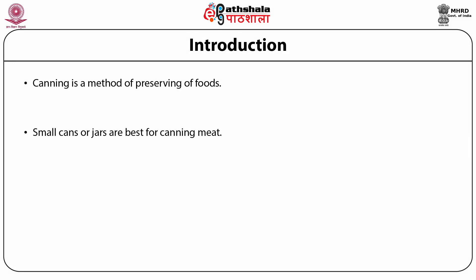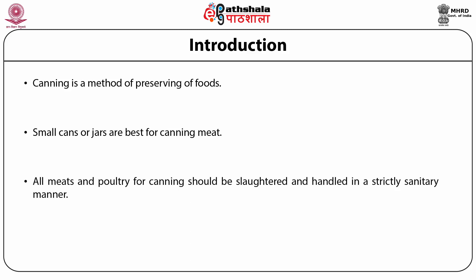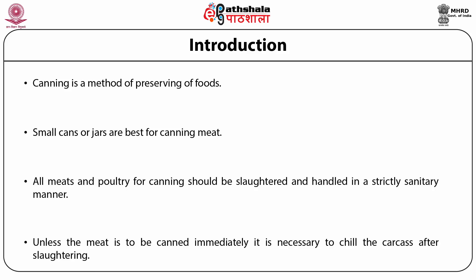Small cans or jars are best for canning meat. All meats and poultry for canning should be slaughtered and handled in a strictly sanitary manner. Unless the meat is to be canned immediately, it is necessary to chill the carcass after slaughtering; otherwise decomposition will start within a few hours. Chilling makes little difference in the tenderness or flavor of meat after it is canned, but raw meat is much easier to handle after chilling, so most people prefer to chill it before canning. Meat that is kept thoroughly chilled may be held a short time before canning if more convenient.